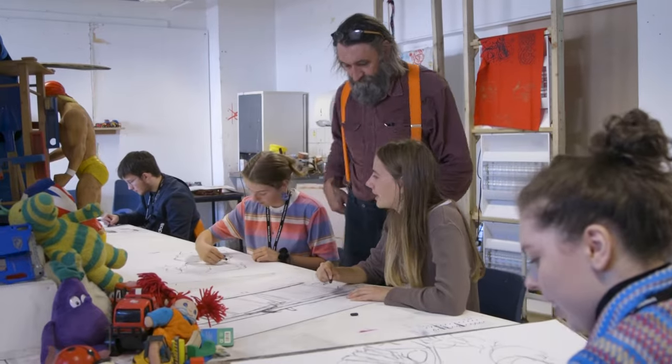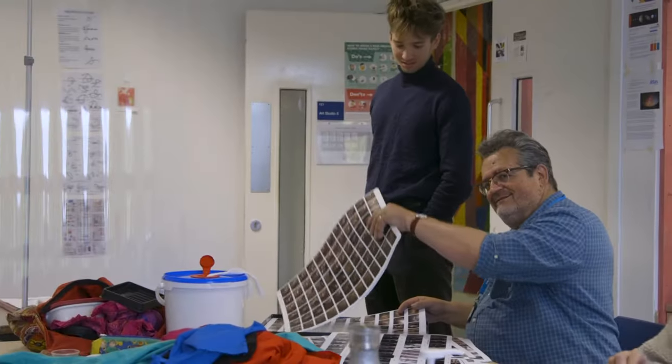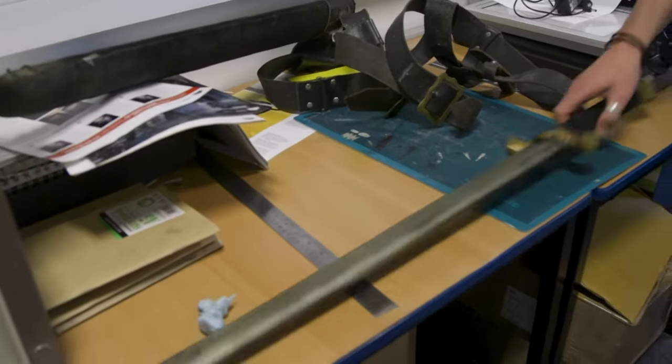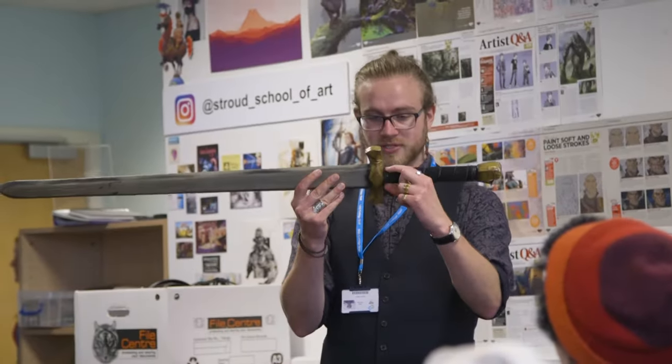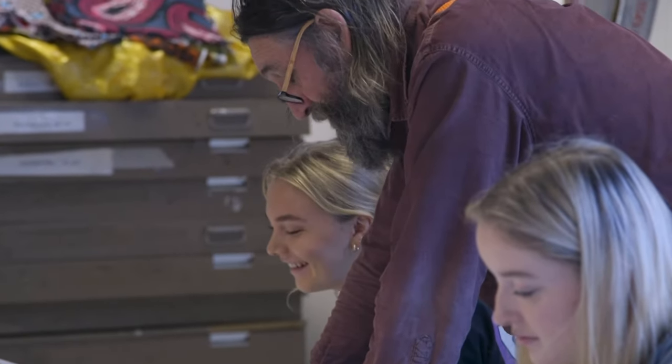It's really good because you get your personal tutor who is always there, so if you have questions you always have someone to go to. But then you also get to interact with all the different tutors and different specialities. They all seem really passionate about their subject and they're all practicing artists as well. A very big part of the course is also thinking about where you want to progress onto.